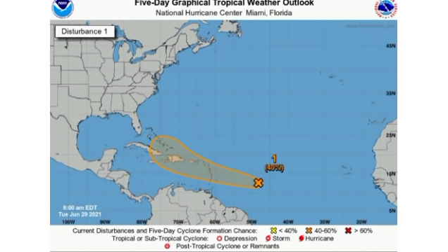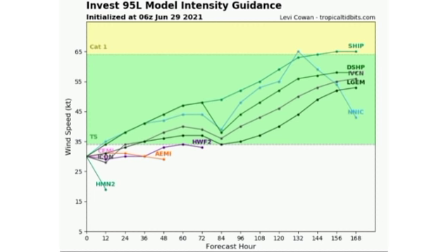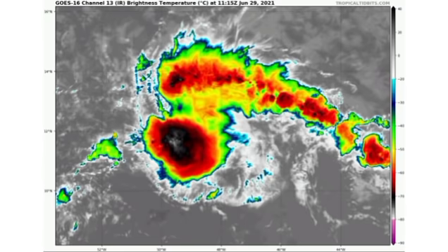Let us talk about the model intensity guidance for 95L. We have quite a few models available and most of them agree that this will develop into a tropical storm. We have two taking it up to a category one hurricane, but conditions are likely to be too hostile for this system to intensify much even if it does develop. On satellite, it is looking relatively compact but it's really going to have a hard time developing because of some unfavorable conditions it will be encountering.